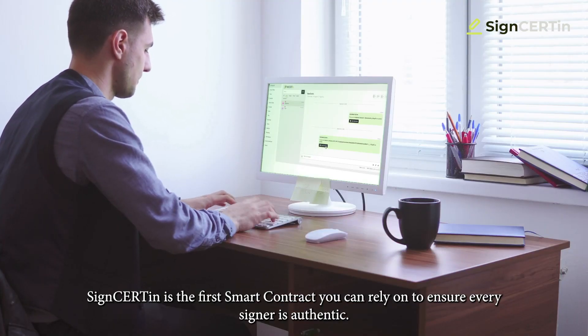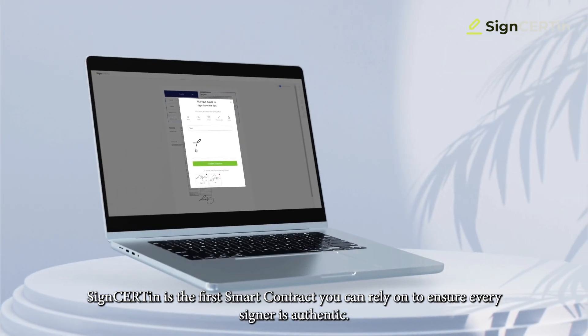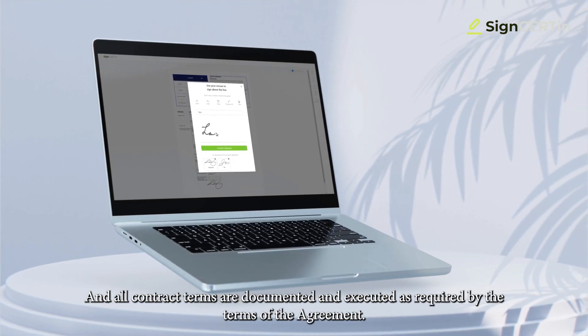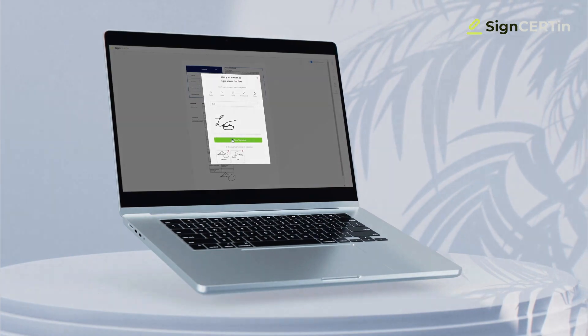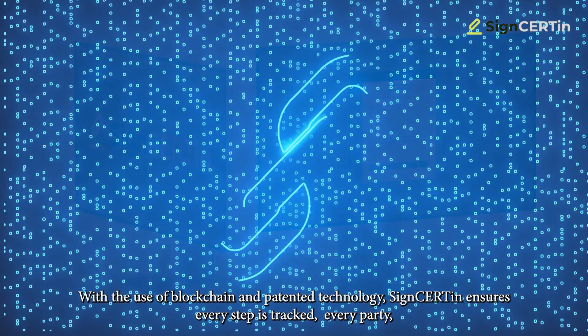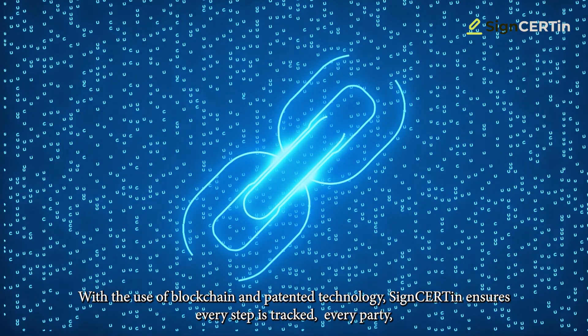SignCertain is the first smart contract you can rely on to ensure every signer is authentic and all contract terms are documented and executed as required by the terms of the agreement. With the use of blockchain and patented technology, SignCertain ensures every step is tracked.